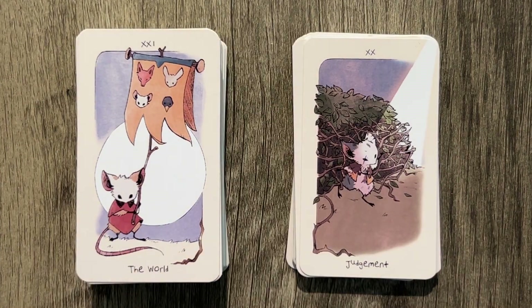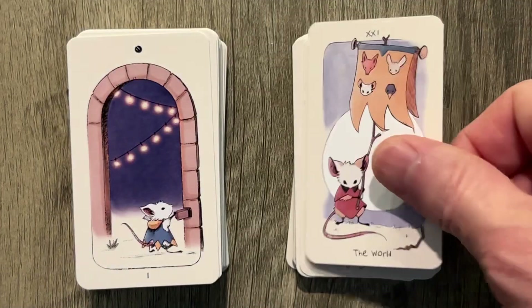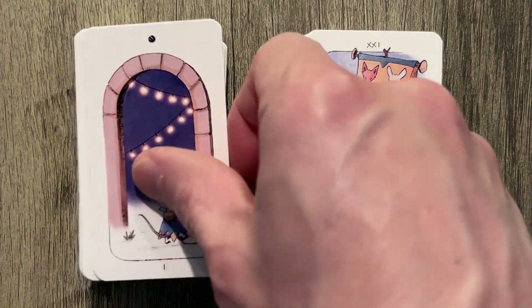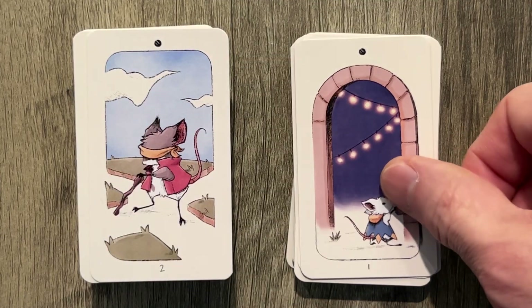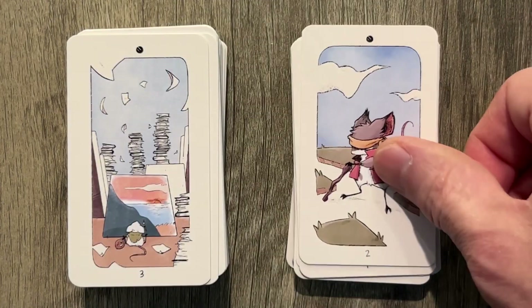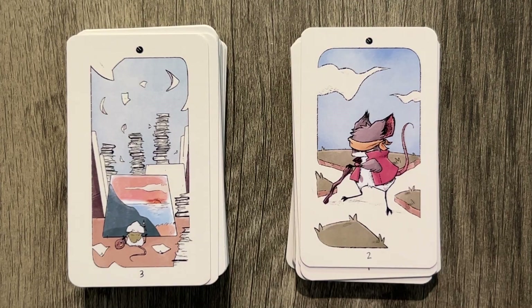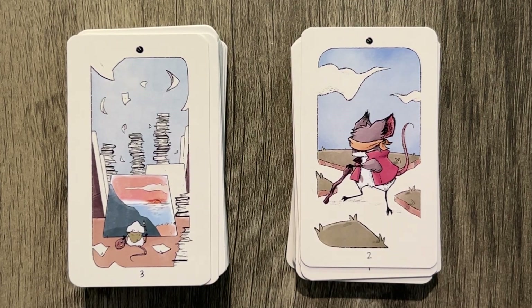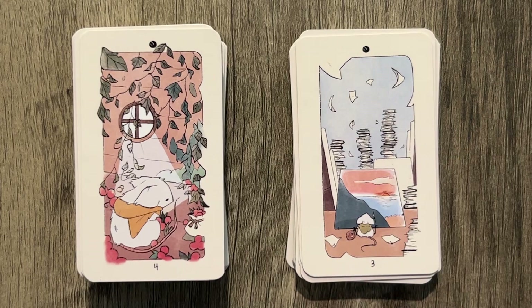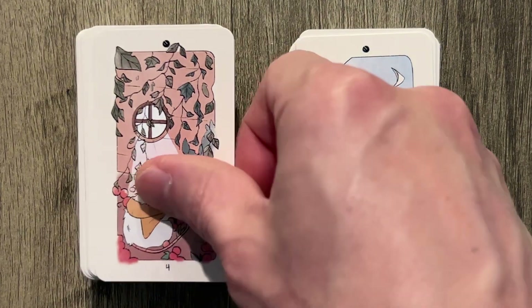We've got the World over here as the final card — they're holding up the banner of success. Then we have the Ace of something — is it the Ace of Pentacles? Maybe the Ace of Pentacles does have a doorway. Then we have a two — or maybe wands here. Is that swords? Because it's blindfolded? Three of something with a painting — it looks like Pentacles. We're working on stuff. Then we have a four with the isolation — the collectivism, maybe, from the Four of Pentacles.